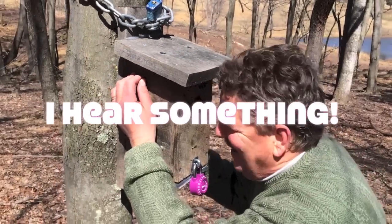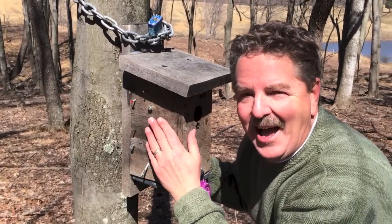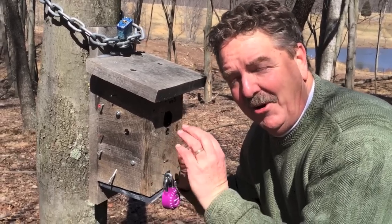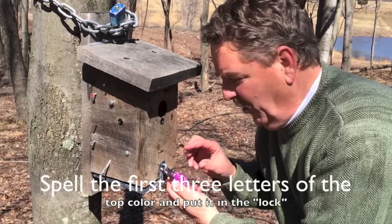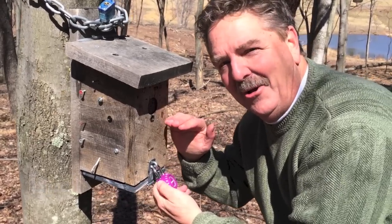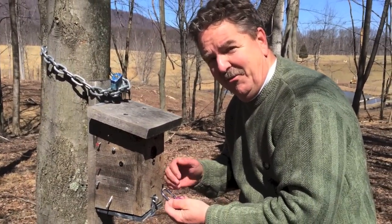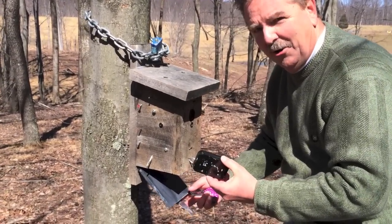Okay, come up and listen to this. Hear that? I can hear something. Now as I look in here I see three colors. I'm not going to share what those three colors are, but the cache page says take the first three letters of the first color that you see and put it in the cache. So let me go ahead and put that combination in using the first three letters of the highest color I see. Okay, there it is. I spelled the first three letters of the first color I saw. Open the cache. Here's the log to the cache.